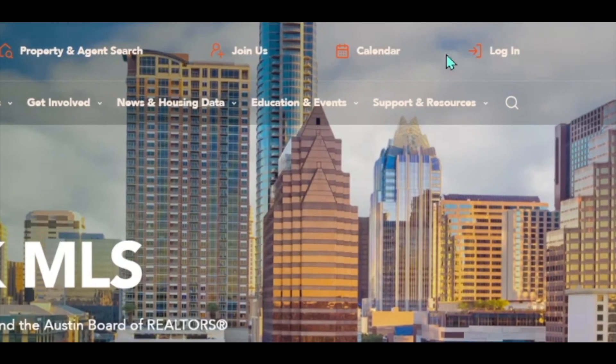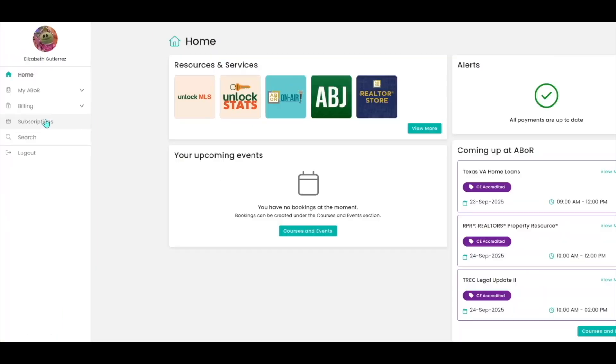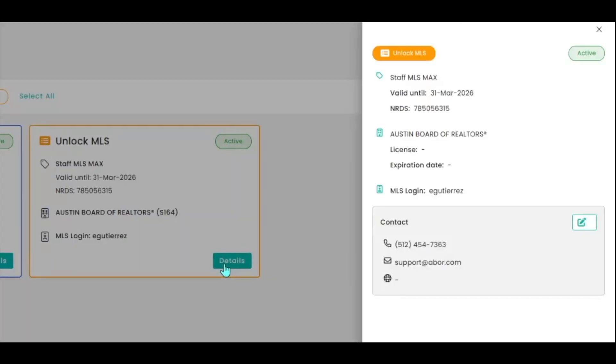Here's the best part: there's nothing you need to do to prepare. MFA will be turned on automatically October 21st. But there is one quick step I'd recommend — take a minute to log into your subscriber portal and double check that your contact information is up to date. That way, your verification codes go to the right place on launch day, and you don't run into any login issues.